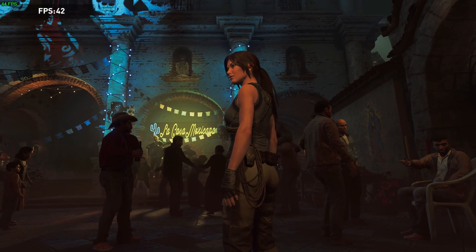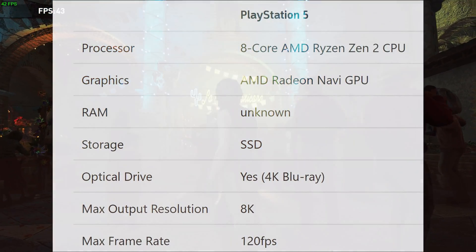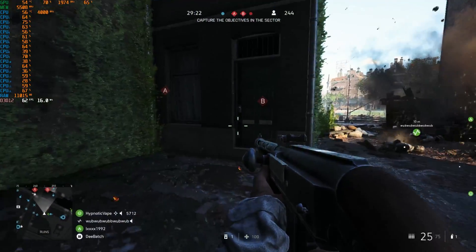Sony has released some information on the PlayStation 5 specs: an 8-core, 16-thread CPU with a Navi-based GPU with hardware accelerated ray tracing, and an SSD capable of incredible speeds.